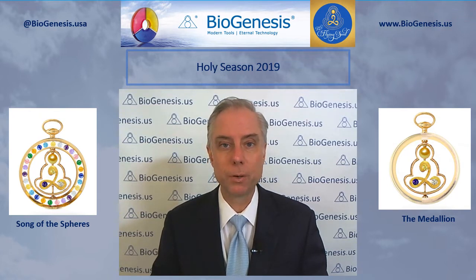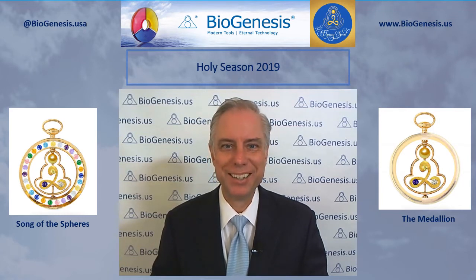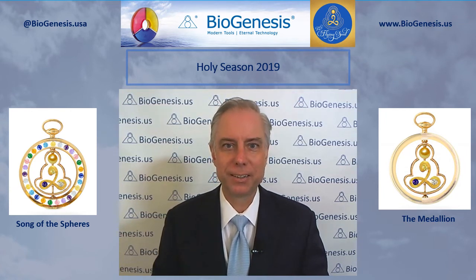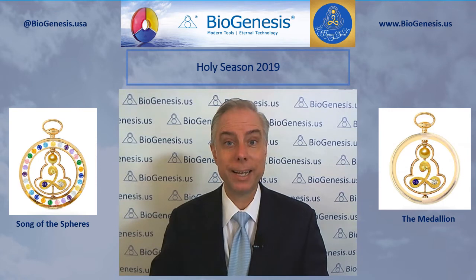Then Cindy asked what if someone forgets where they are in the process. He said: 'It may happen, then we continue.' So if you forget which seed you were supposed to be enlivening — say you're doing the return to the source technique, 81 down to seed one, and you're at seed 60 and can't remember if you enlivened seed 61 — it's okay, just go ahead and enliven seed 61. And if you can't remember how many times you've spun the way for a particular seed and think maybe it was two or three times, just spin it again. That'll be fine.